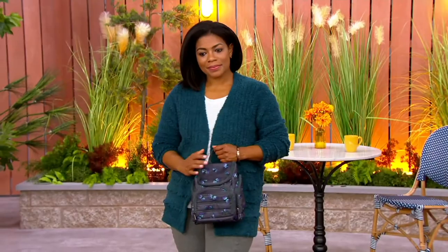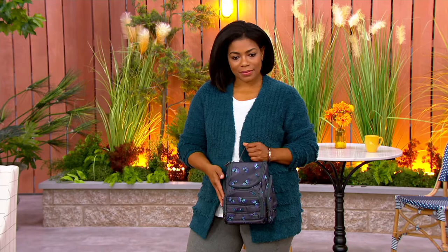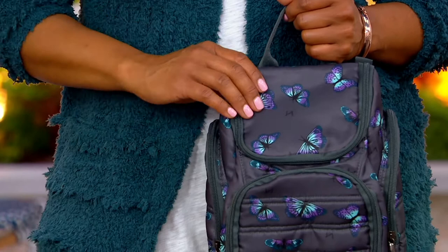Looks like a cute little backpack, doesn't it? It's actually not. It has that silhouette, but it's the perfect accessory, and we are heading into what I think a lot of people are going to be doing for the next few months — here and there, for a quick weekend, for a long week.